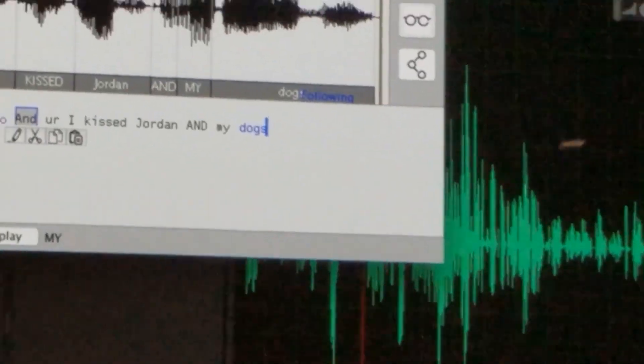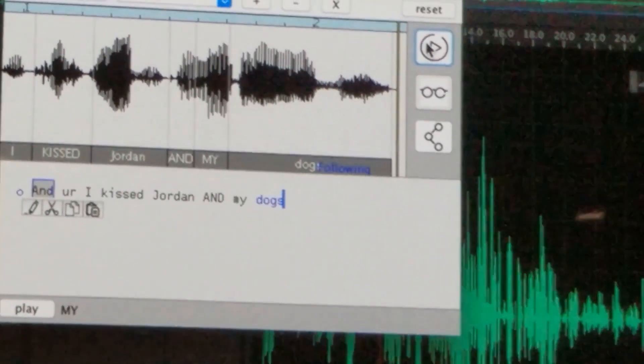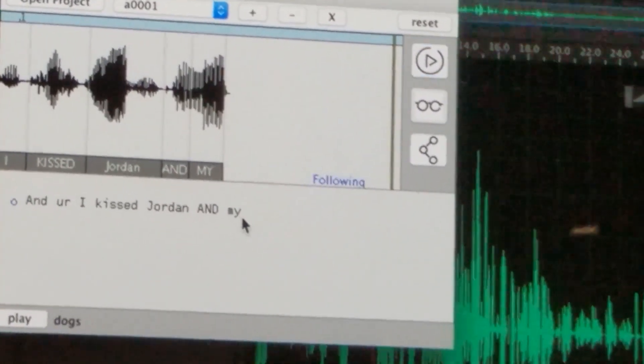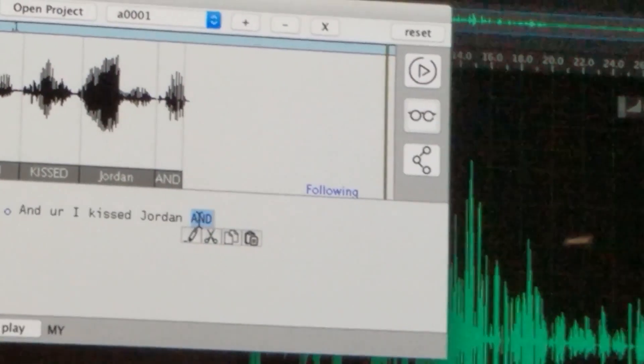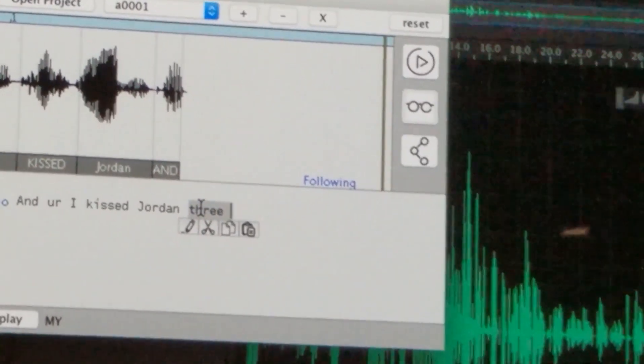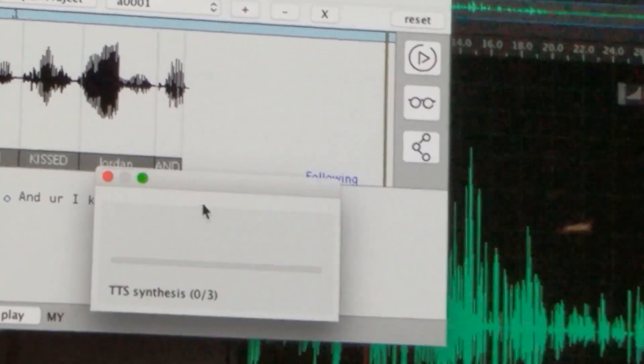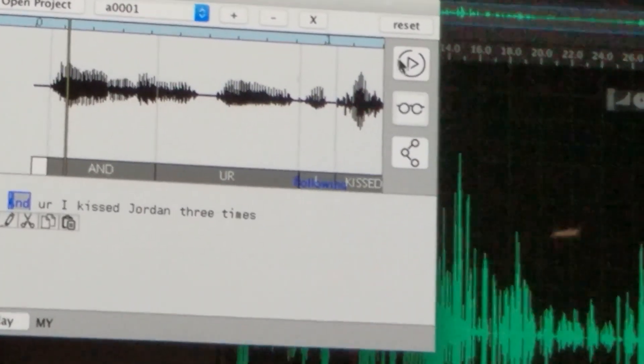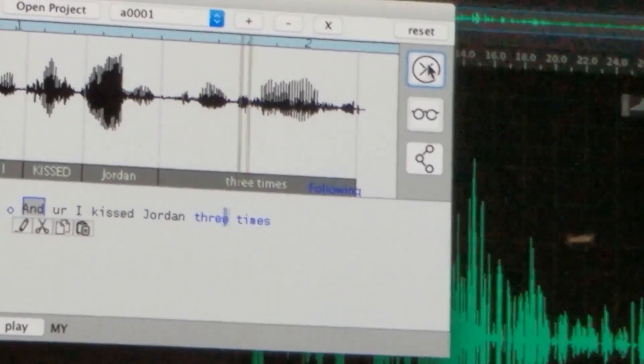It's not just single words — you can actually type small phrases. They remove those words and type 'three times,' and the audio plays back as 'And I kissed Jordan three times,' demonstrating phrase-level audio editing.